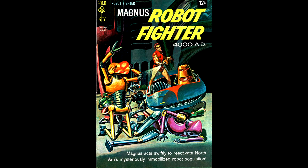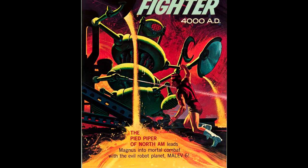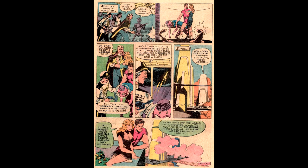And now some Magnus Robot Fighter. This is number 23, from August 1968 — this painted cover is by Dan Spiegel. Here's number 24, November 1968. I can't find any information on who painted this cover, but my goodness, isn't it amazing? Here's Magnus number 40, from August 1975, with a painted cover by Vic Prezio, and interior artwork by Russ Manning.